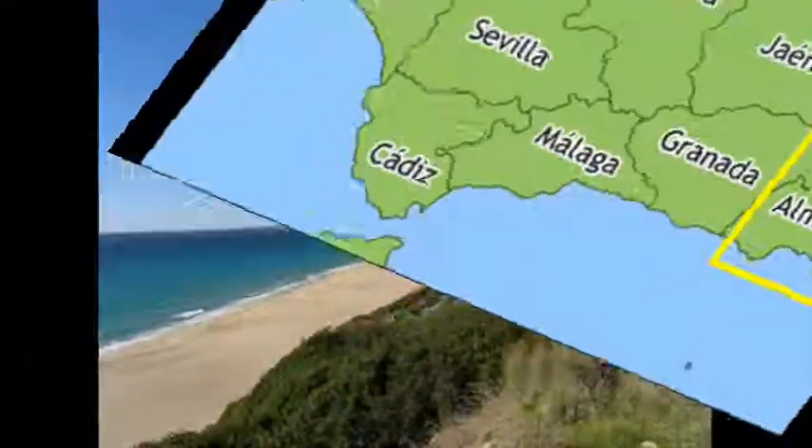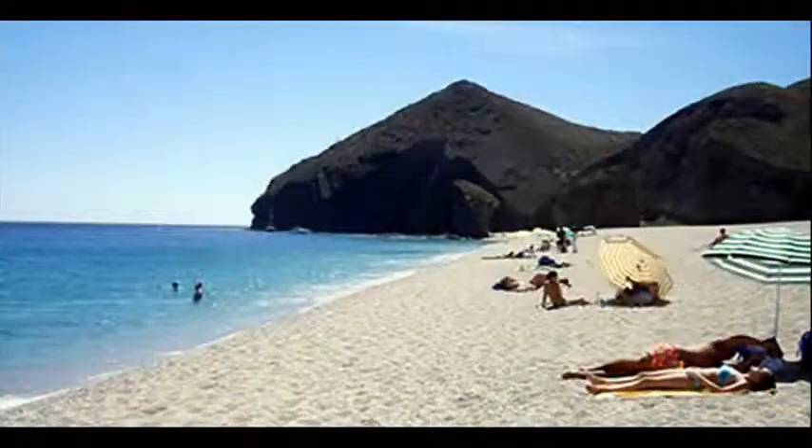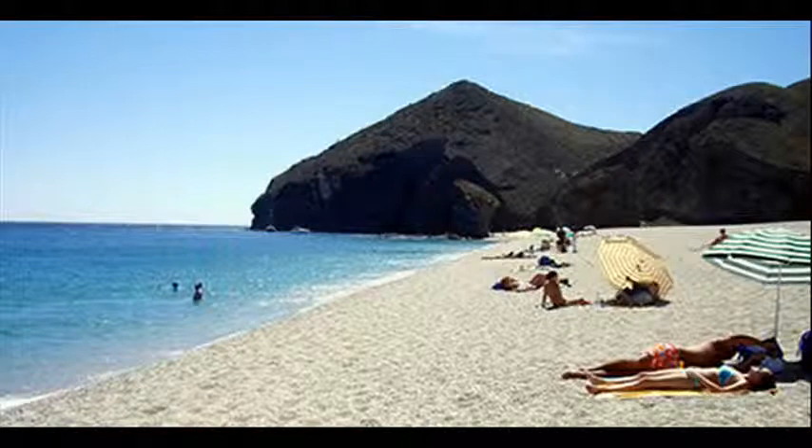Also, there are four coasts: Costa de la Luz, or Coast of Light; Costa del Sol, or Coast of the Sun; Costa Tropical; and Costa Almeria. All in order from left to right.